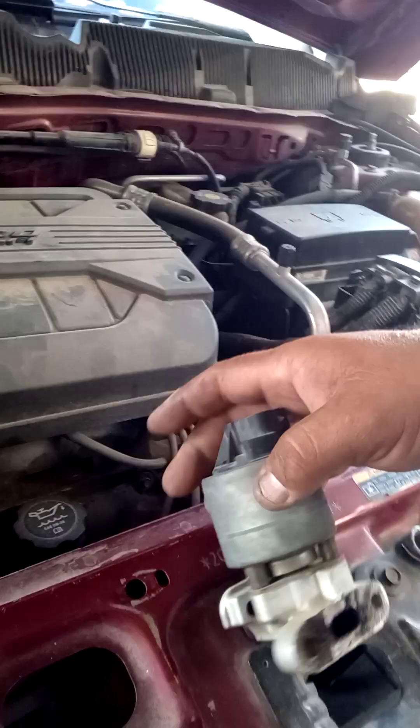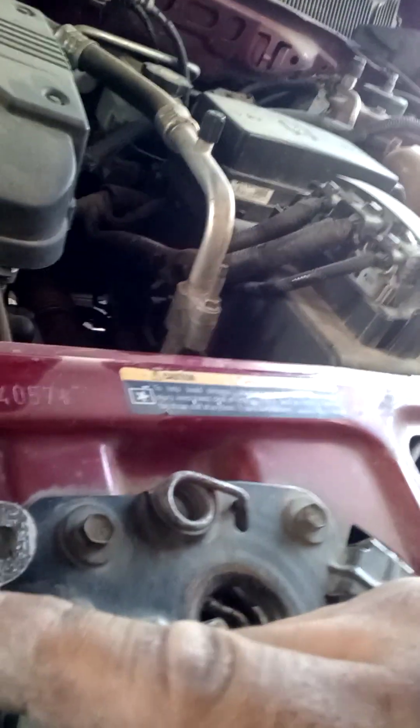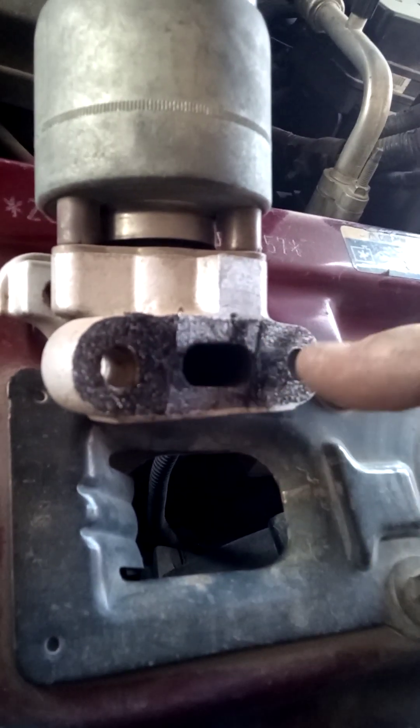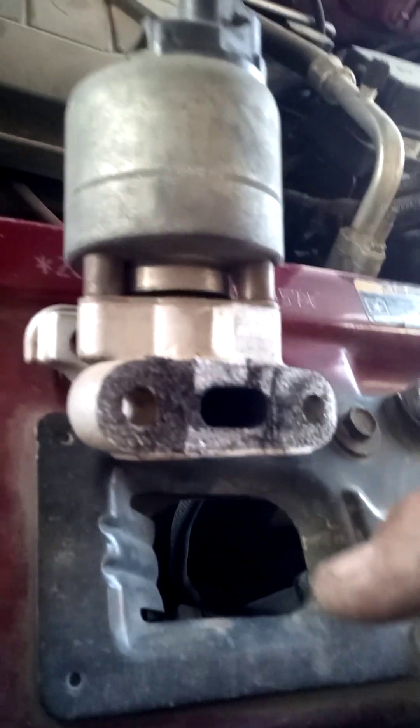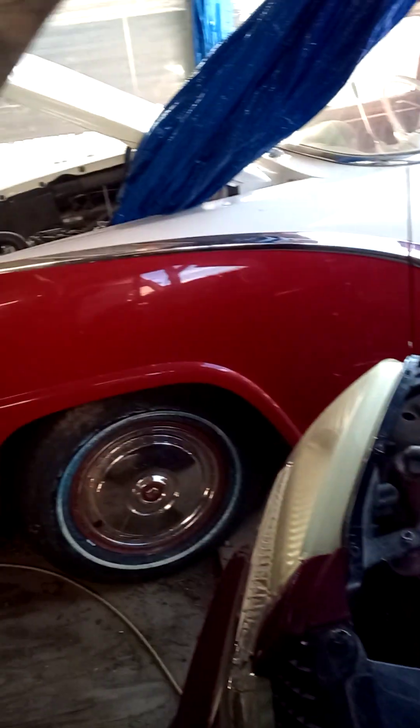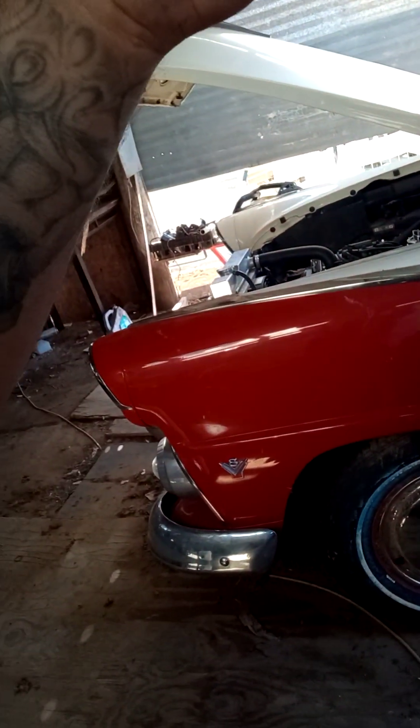Already here you can tell by the clean spots — you can see there are burn marks going across it, so that means that was the exhaust leak. Actually the gasket is still there, so it's not really broken. The EGR valve is not that dirty — there is a little bit of carbon buildup in it, but not much visible from here.